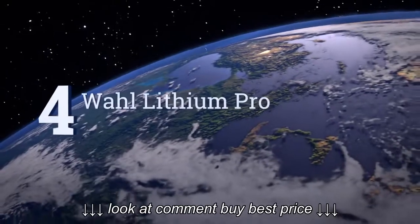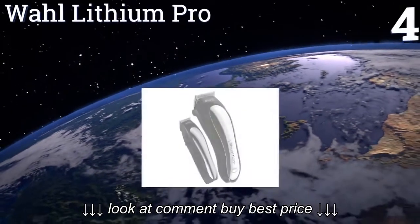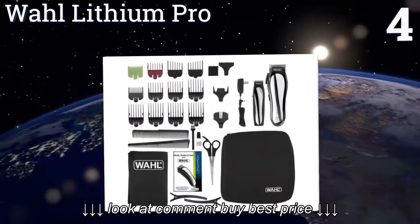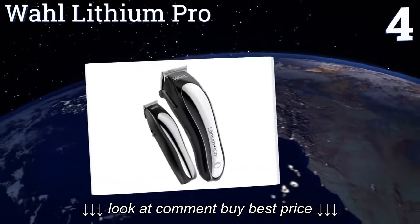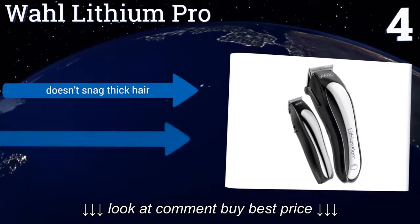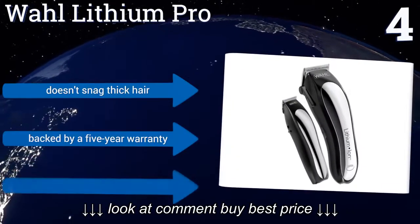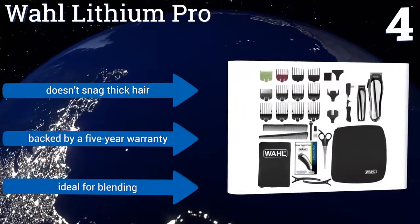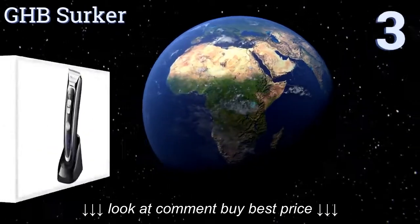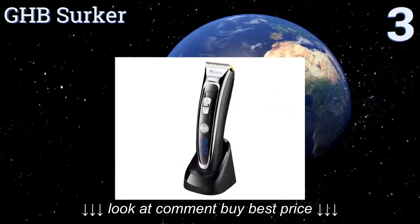At number four, learn the skills of a trained barber through the step-by-step instructions that come with the Wahl Lithium Pro. It can run for two continuous hours on a full charge, or if you're in a hurry, use the quick charge feature and get 12 minutes of runtime. It doesn't snag thick hair and is backed by a five-year warranty. It's ideal for blending.